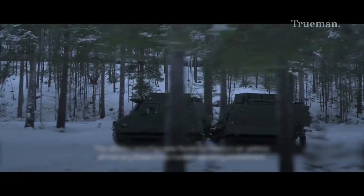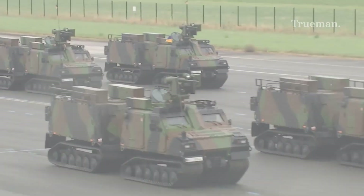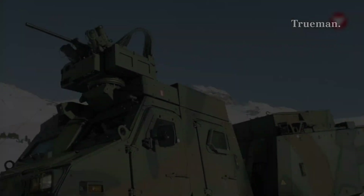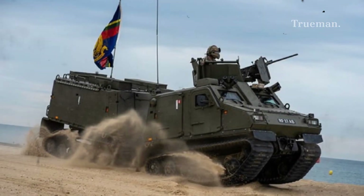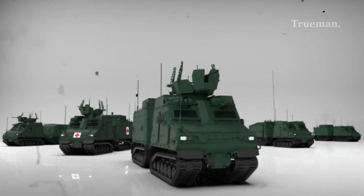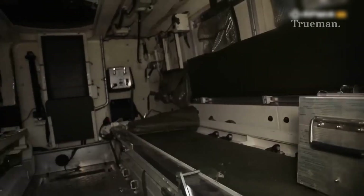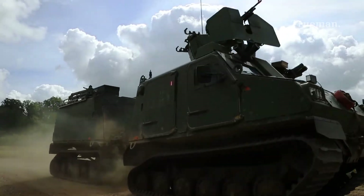The real strength of the BVS-10 lies in its adaptability. Various nations have configured the vehicle for specific roles, making it a true multitasker on the battlefield. As a troop transport, it carries infantry safely across terrains others can't navigate. In a command and control role, it is outfitted with communications and command systems for frontline coordination. Configured as a medical evacuation platform, it provides space for stretchers and medical equipment for safe casualty evacuation from austere environments. For reconnaissance, it is equipped with surveillance sensors and often armed with light weapon systems.